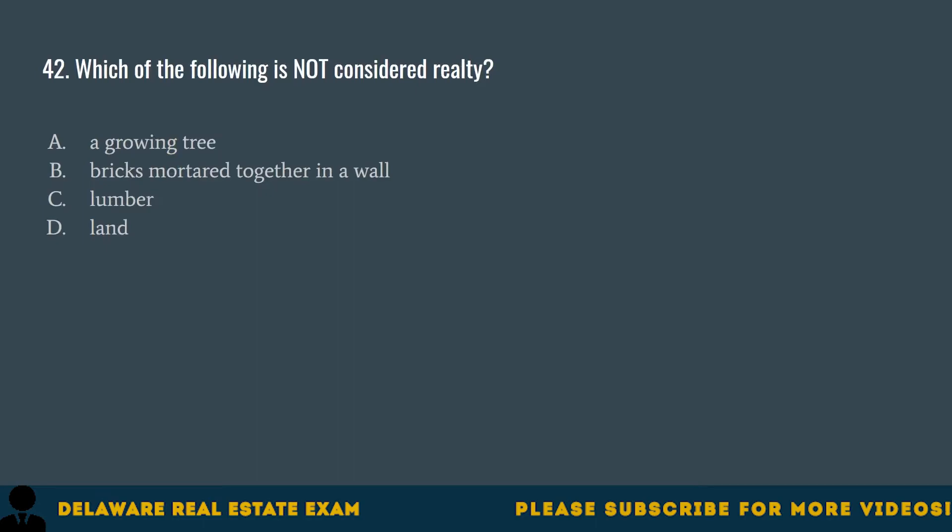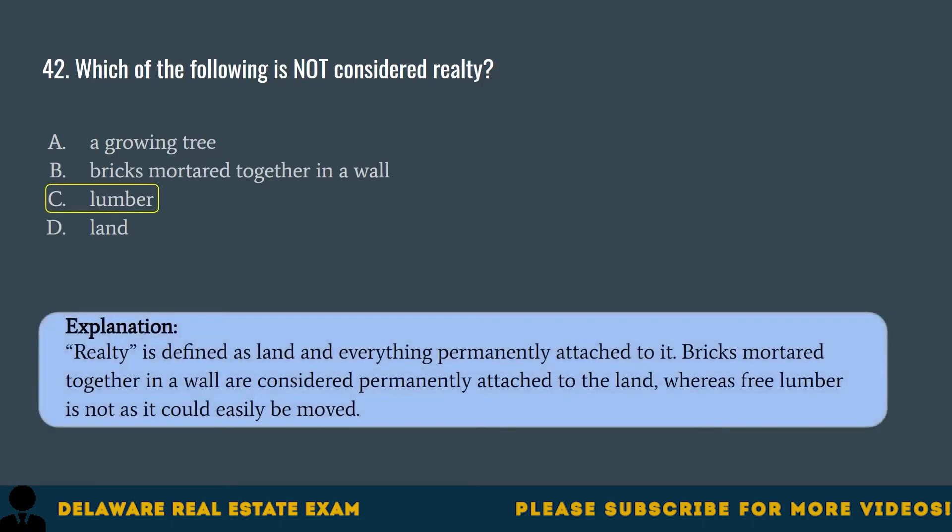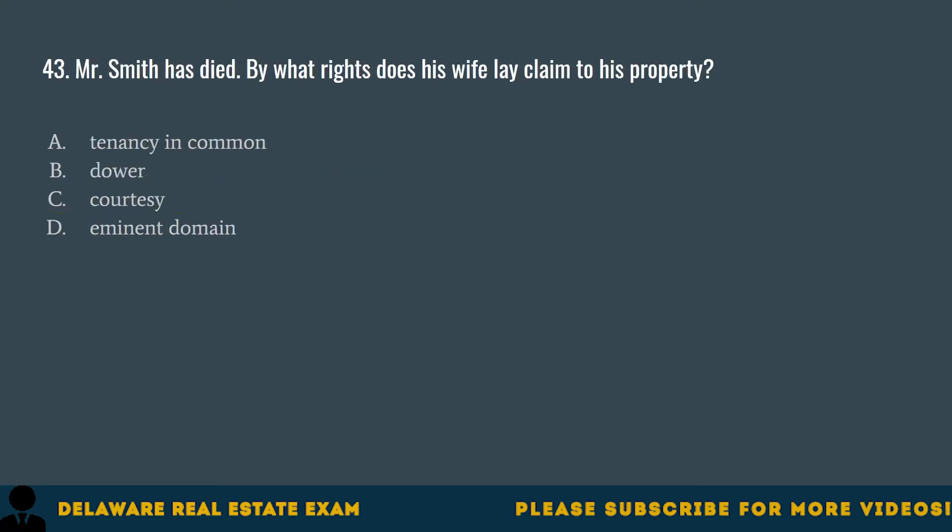Question 42. Which of the following is not considered realty? A. A growing tree. B. Bricks mortared together in a wall. C. Lumber. D. Land. The correct answer is C. Lumber. Realty is defined as land and everything permanently attached to it. Bricks mortared together in a wall are considered permanently attached to the land, whereas free lumber is not, as it could easily be moved.